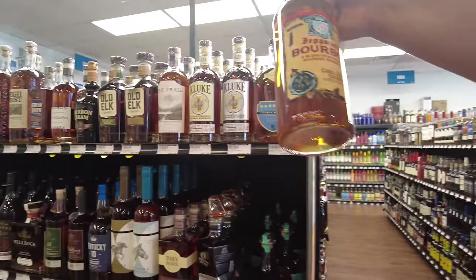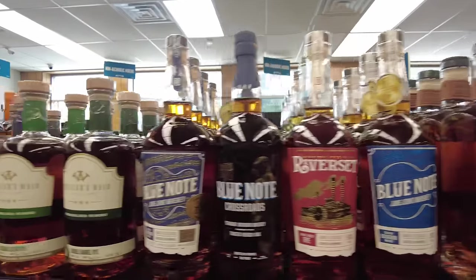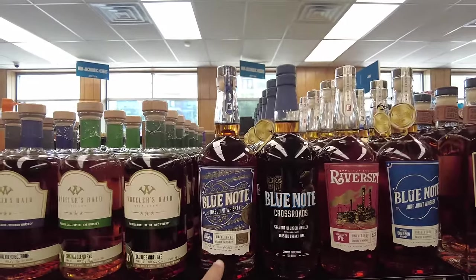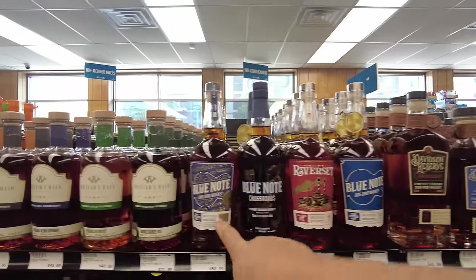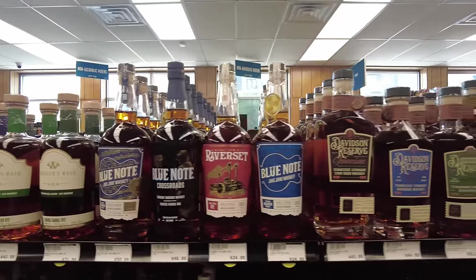Should we try this Malort? All right, y'all go ahead and let me know which one of these y'all are mad I didn't buy. Like probably every time I pass a Blue Note or a Smoke Wagon, somebody's like why didn't you buy that? Because I have them — I have most of the Smoke Wagon stuff. You can't buy them all.